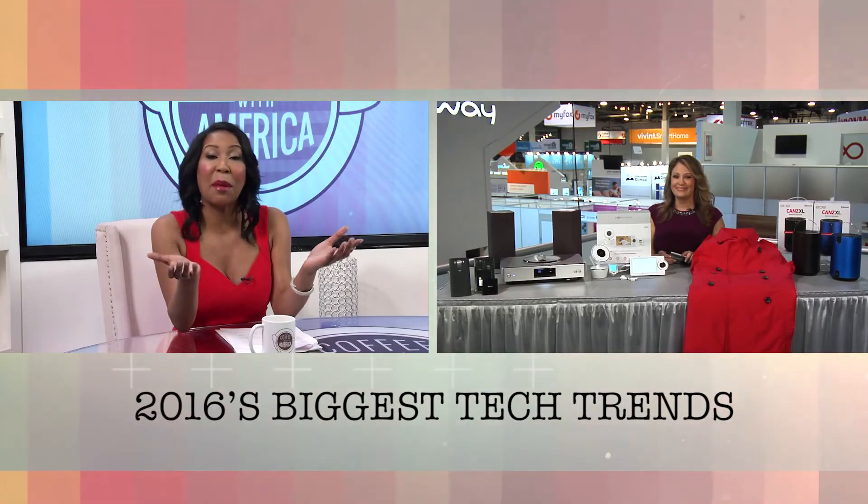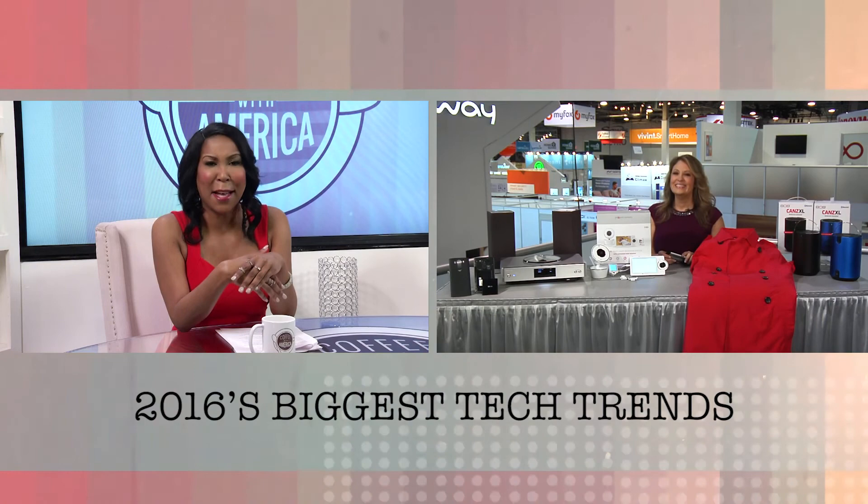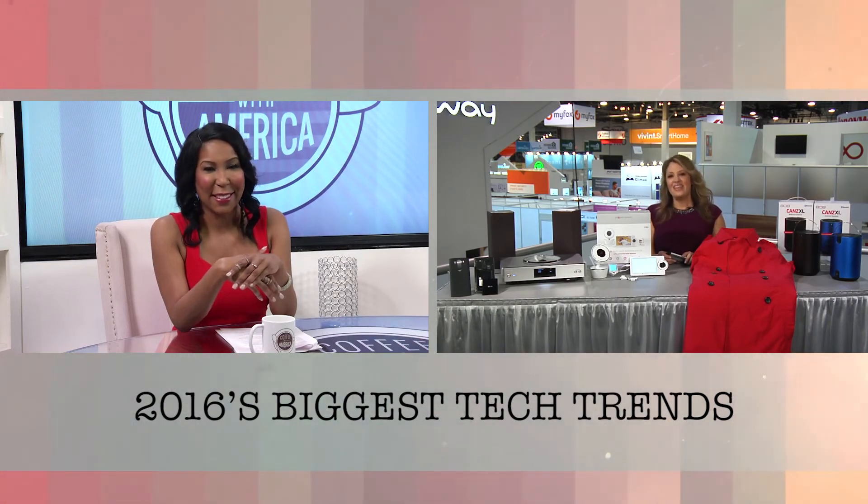You know it all, Jamie. Thanks so much, and have a great time exploring all the products and gadgets around you at CES. I know you're having a ball. Thank you.